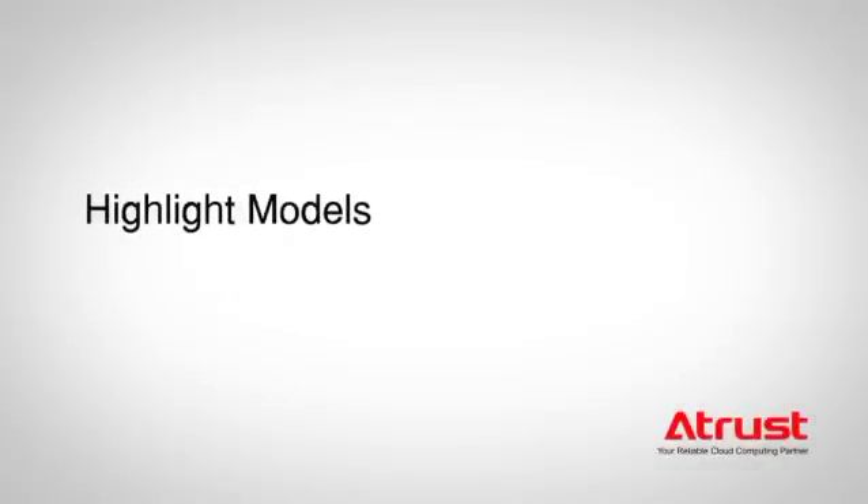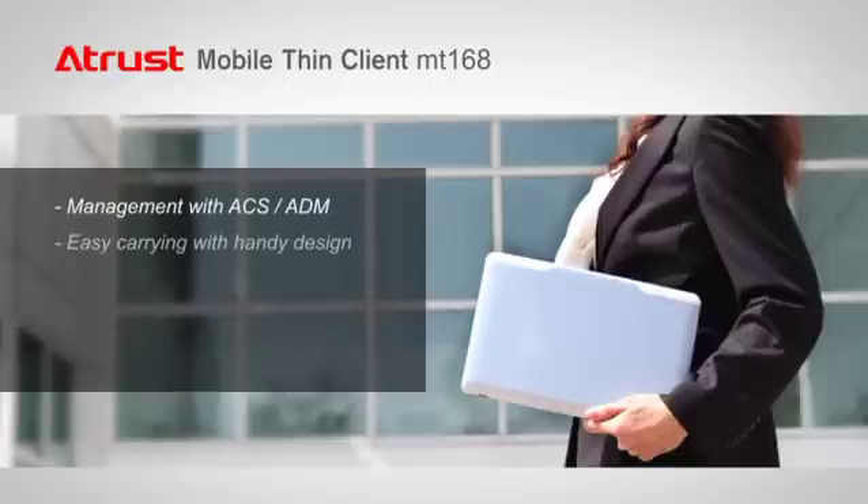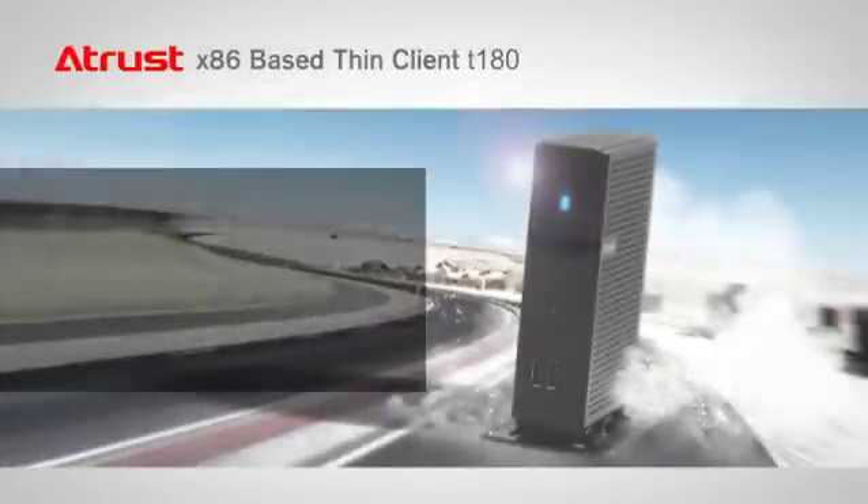Let's take a look at some highlight models.